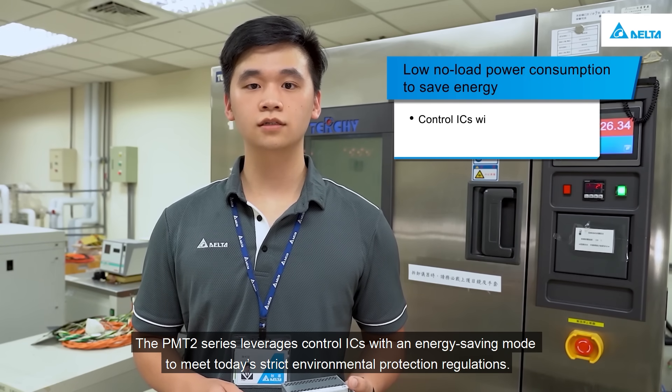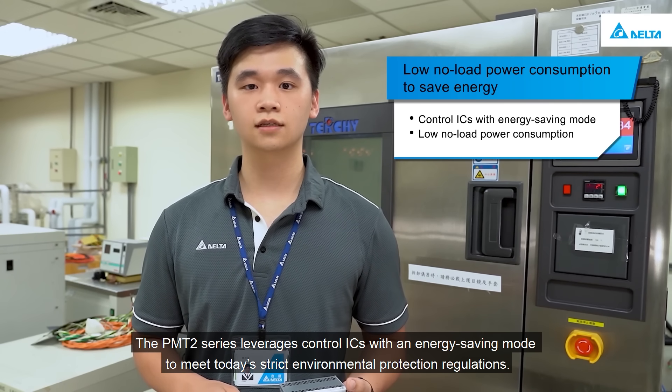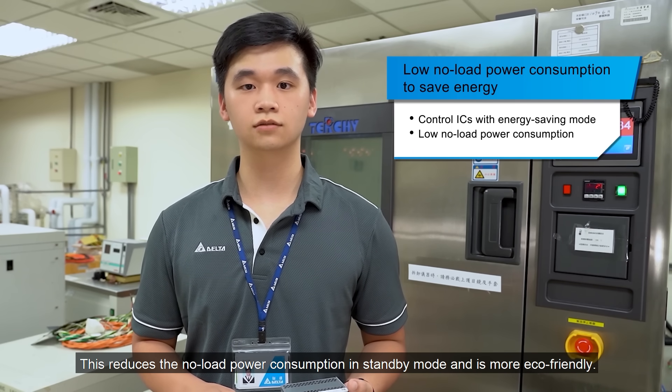The PMT2 series leverages control ICs with an energy-saving mode to meet today's strict environmental protection regulations. This reduces no-load power consumption in standby mode and is more eco-friendly.